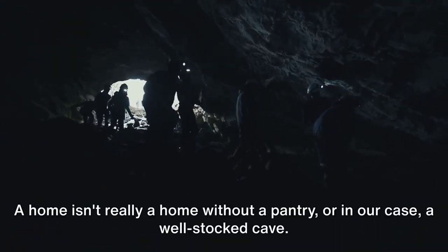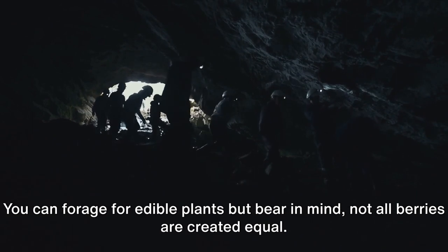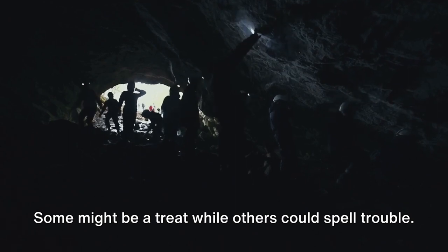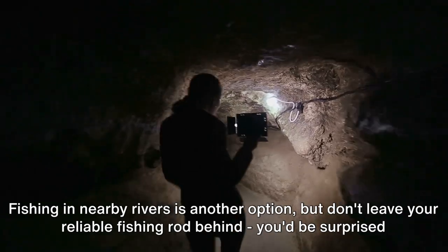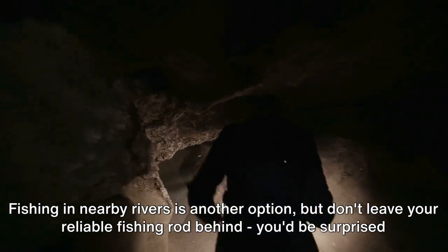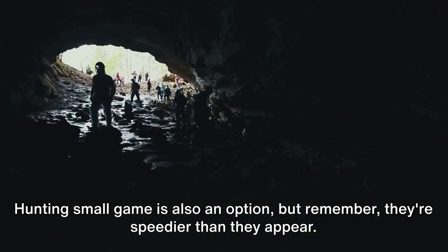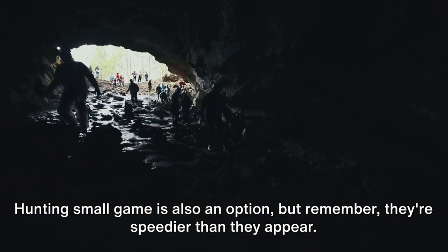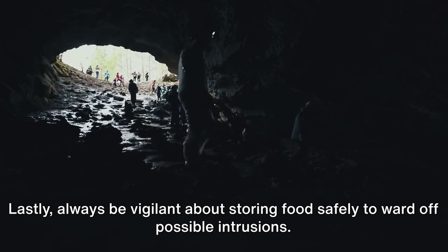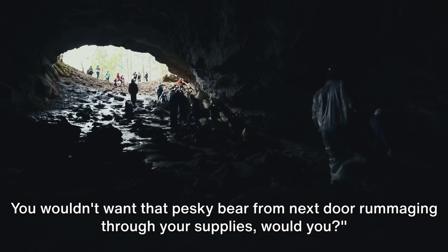Step 4: Finding food. A home isn't really a home without a pantry — or in our case, a well-stocked cave. You can forage for edible plants, but bear in mind not all berries are created equal; some might be a treat while others could spell trouble. Fishing in nearby rivers is another option. Hunting small game is also possible, but remember, they're speedier than they appear. Always be vigilant about storing food safely to ward off possible intrusions — you wouldn't want that pesky bear from next door rummaging through your supplies.